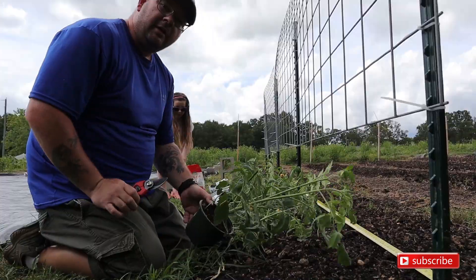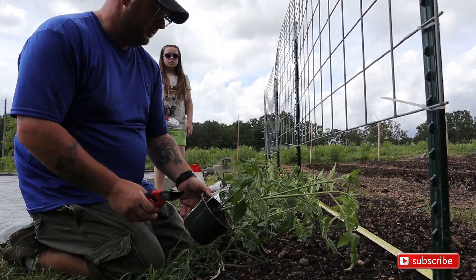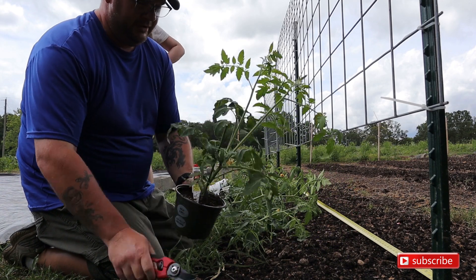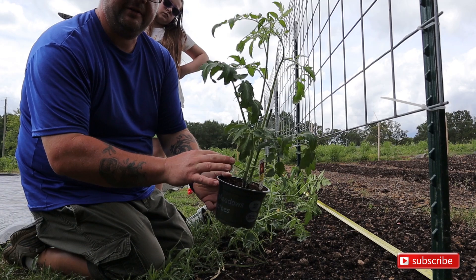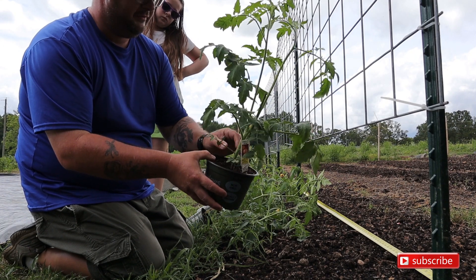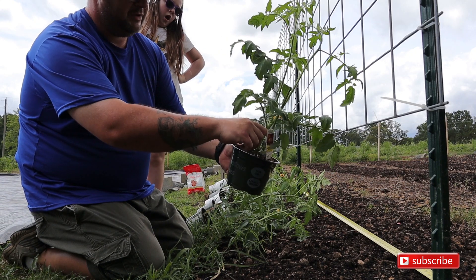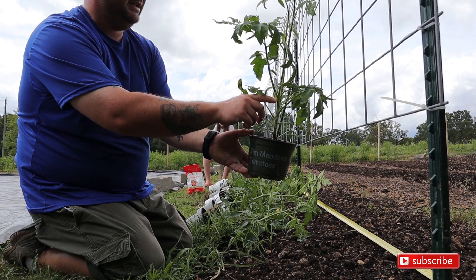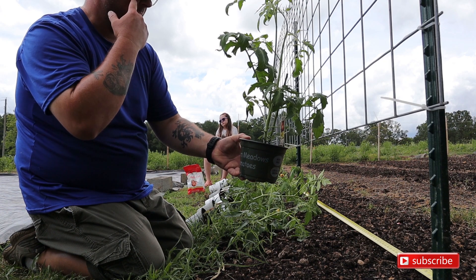The first tomato we're going to do is one of the two California Golds. If you look at the bottom there are a bunch of stems coming off — we're going to cut those off, cut it up to about right here, and then we'll bury the rest.